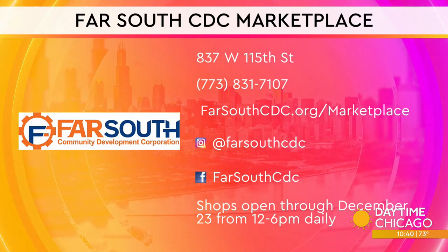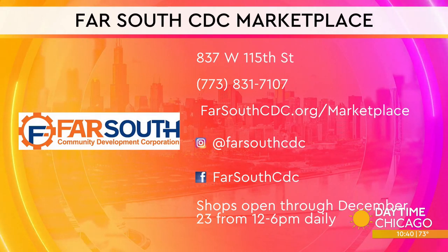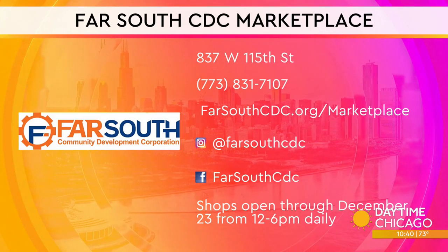Make sure you check out the shops — Far South CDC Marketplace. You can see the social media handles. It is on West 115th Street. Shops are open through December daily from 12 to 6 p.m.